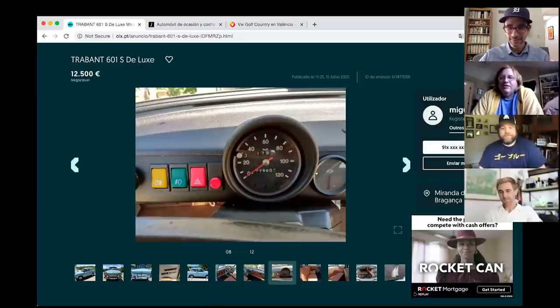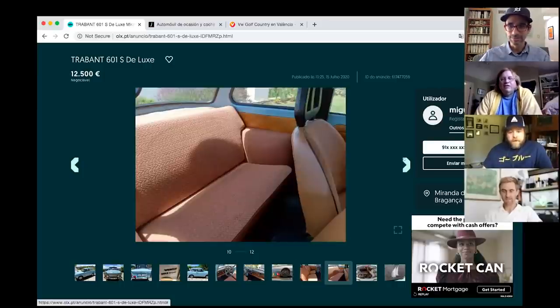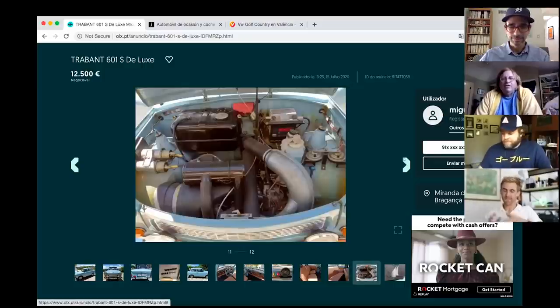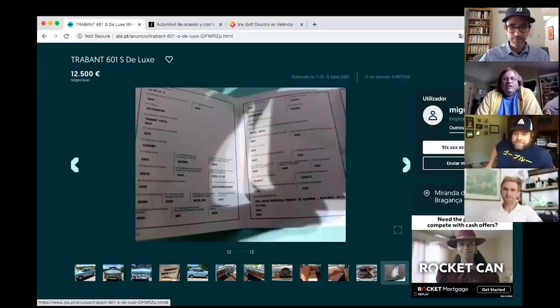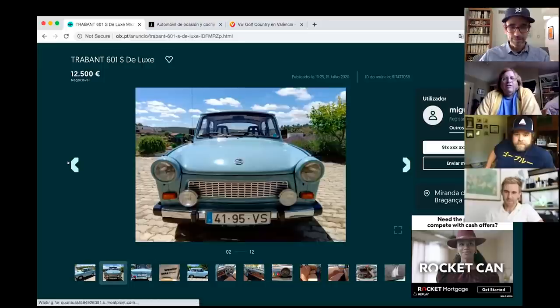Tony shares a fun fact: the expansion chamber exhaust is a direct descendant of the V1 and V2 rocket program from World War II, tracing through MZ motorcycles. Then he sums up the car as 'let's look at this piece of shit.'